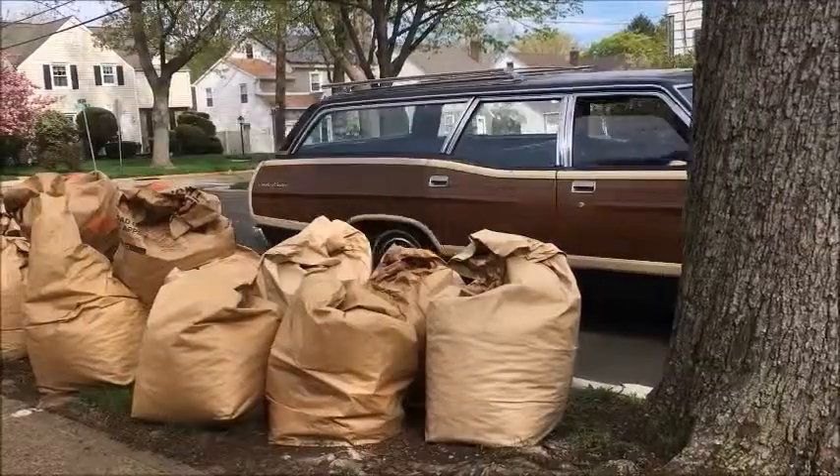The leaf bags — stop — vegetative waste collection is picked up in town two days a week, every week, from the first week of April till December 31st. On the east side of town they pick up on Thursdays, and on the west side of town they pick up on Fridays.